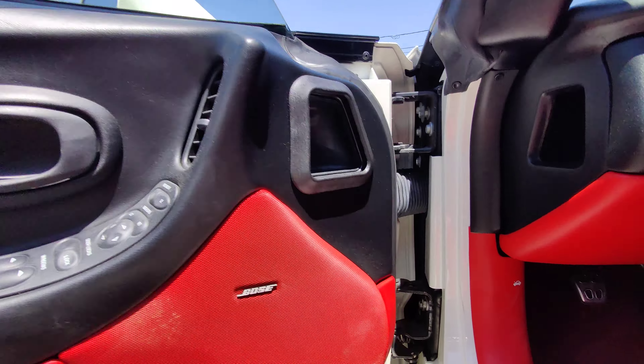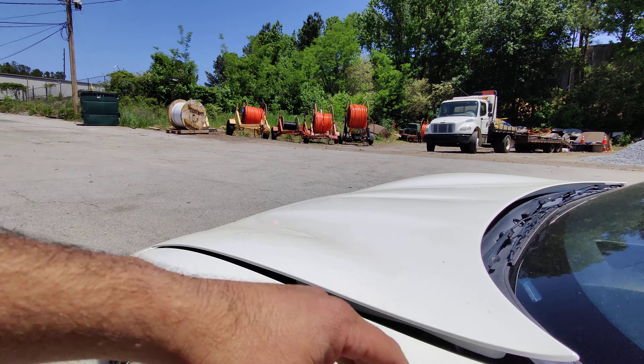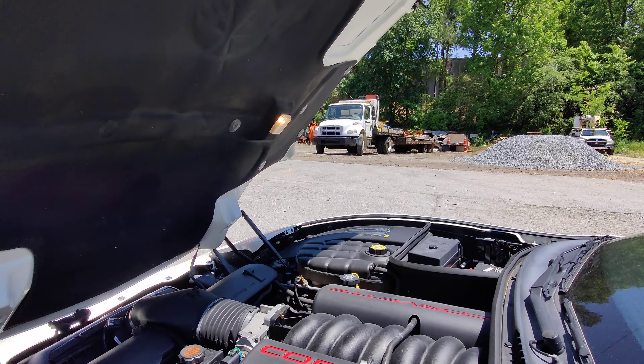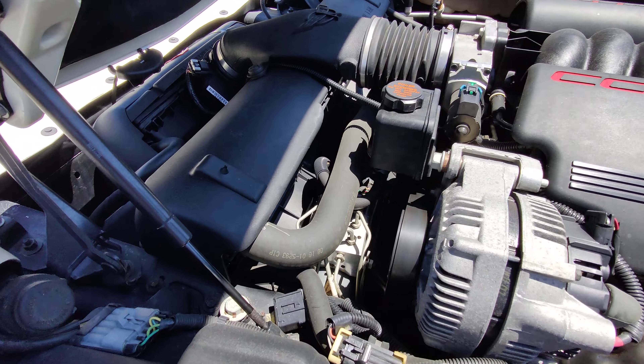The car seems like it was pretty well kept its whole life. Let's look under the engine bay — completely stock, no modifications, nice and clean.